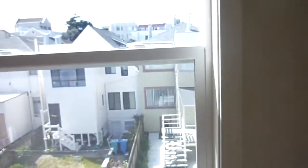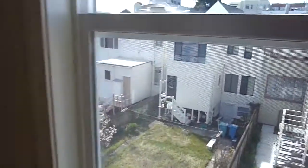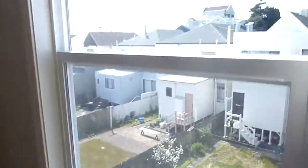The first bedroom opens with a pocket door and faces west. This is a nice size bedroom that could also serve as a good home office or family room. It has a closet.